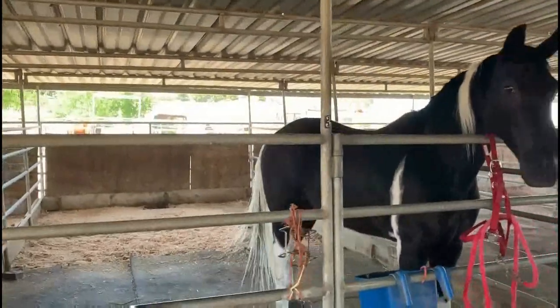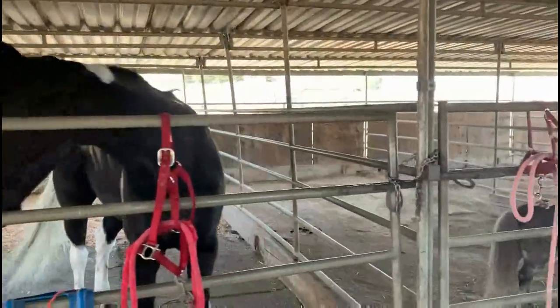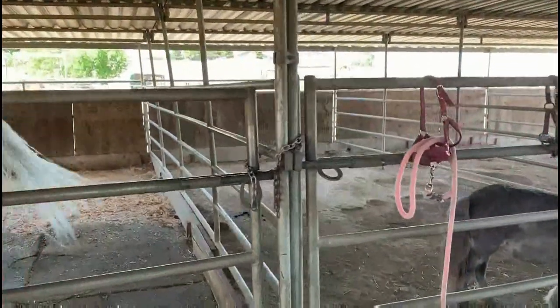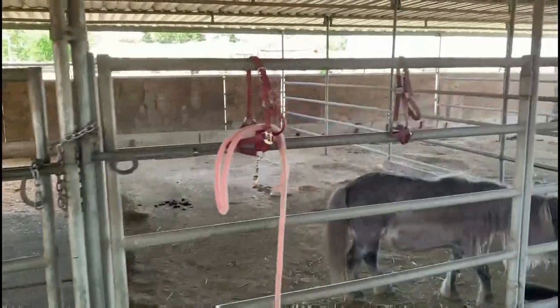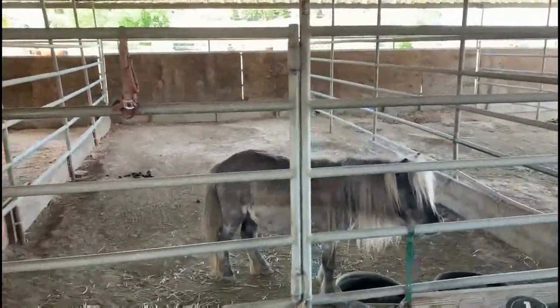Horses are measured in hands. They can grow to be 15 hands, which is about 5 feet. They can weigh 1,000 pounds when they're fully grown — that's four times the weight of a miniature horse.